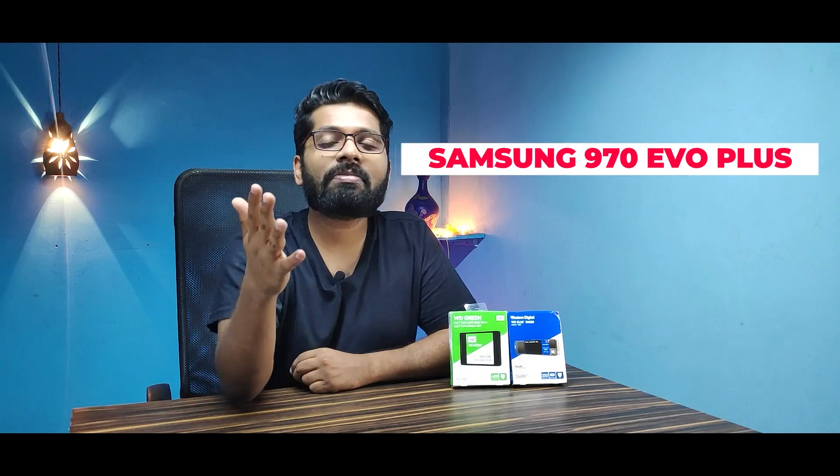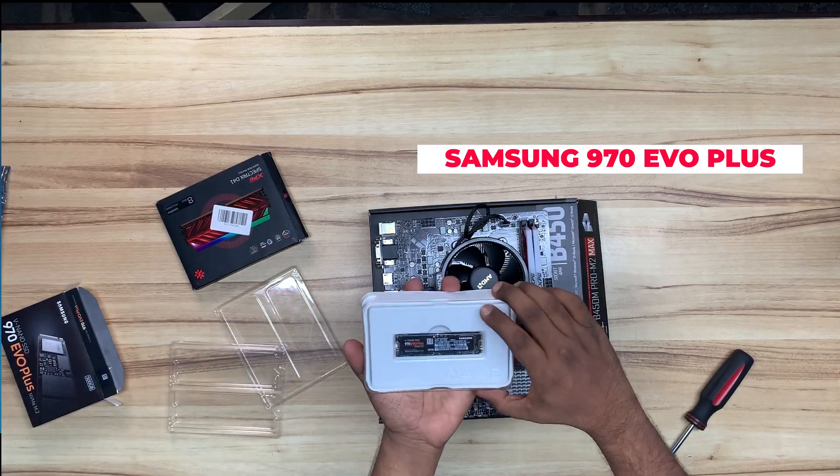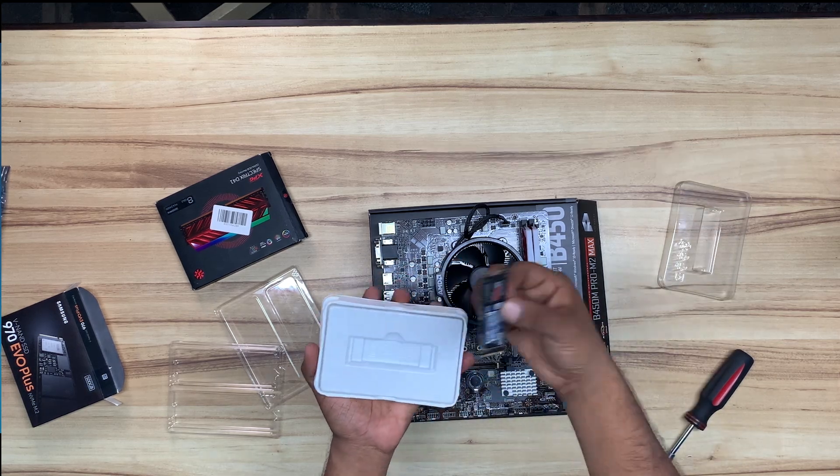Last on the list, and arguably the very best NVMe SSD, is the Samsung 970 EVO Plus. I have worked with this SSD and put it in one of our client's PCs as well. The read speed is 3.5 GB per second and write speeds are around 2300 MB/s — those are incredible numbers. It does come at a higher price band, but you get both the brand reliability and top-tier read and write speeds.